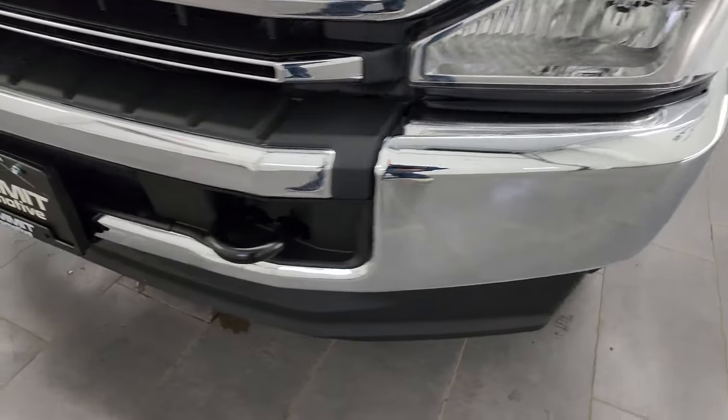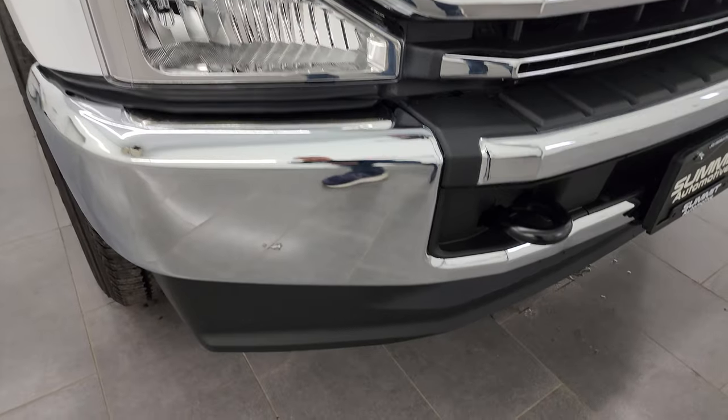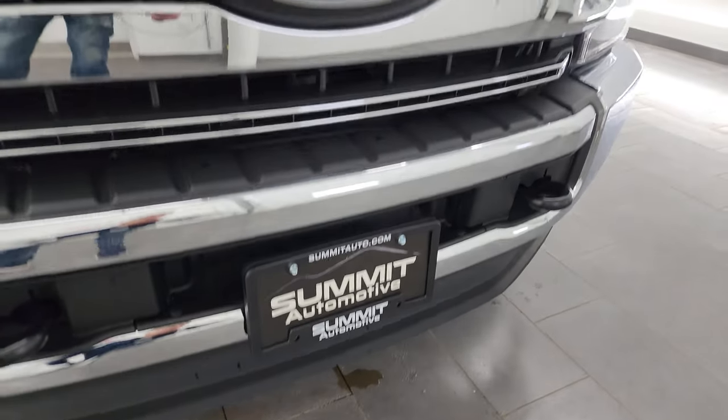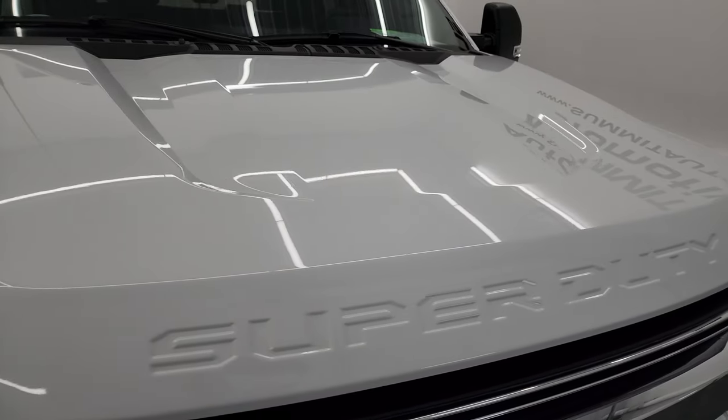Coming around to the front, the front bumper is in excellent condition. Didn't see any dents or dings. The lower valance is absolutely perfect and you get the chrome-trimmed grille. The hood is absolutely perfect as well — no dents or dings.